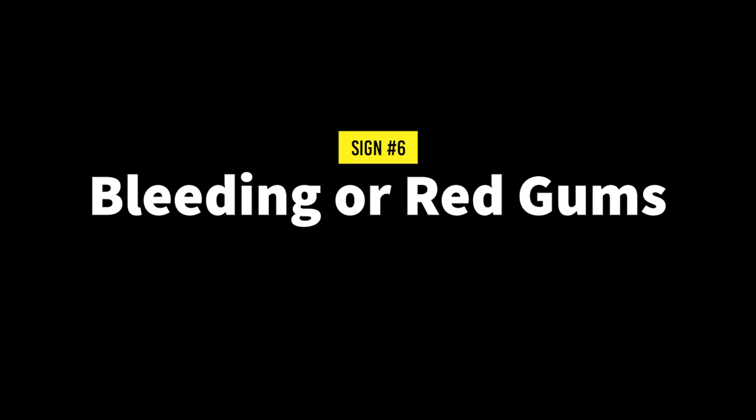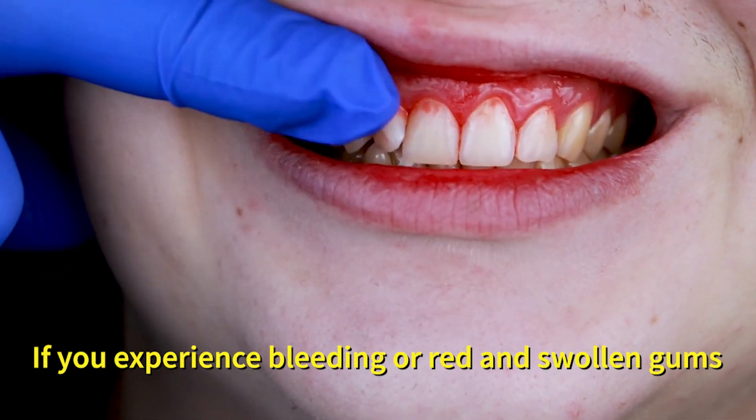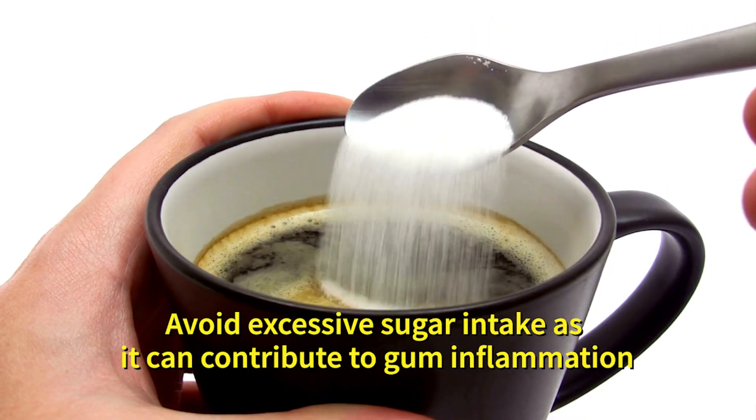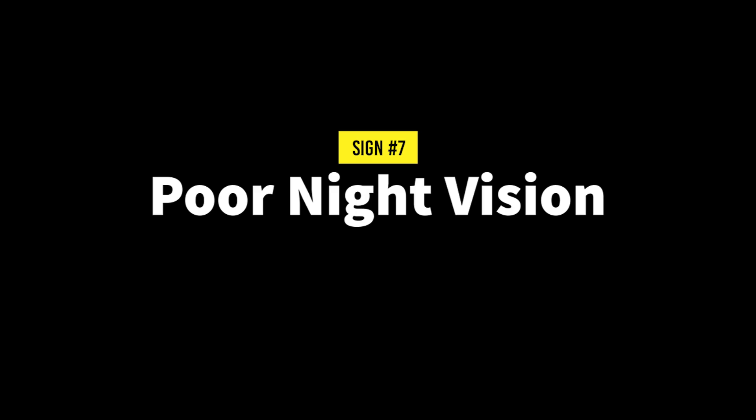Number six: bleeding or red gums. If you experience bleeding or red and swollen gums, boost your vitamin C levels. Avoid excessive sugar intake as it can contribute to gum inflammation.